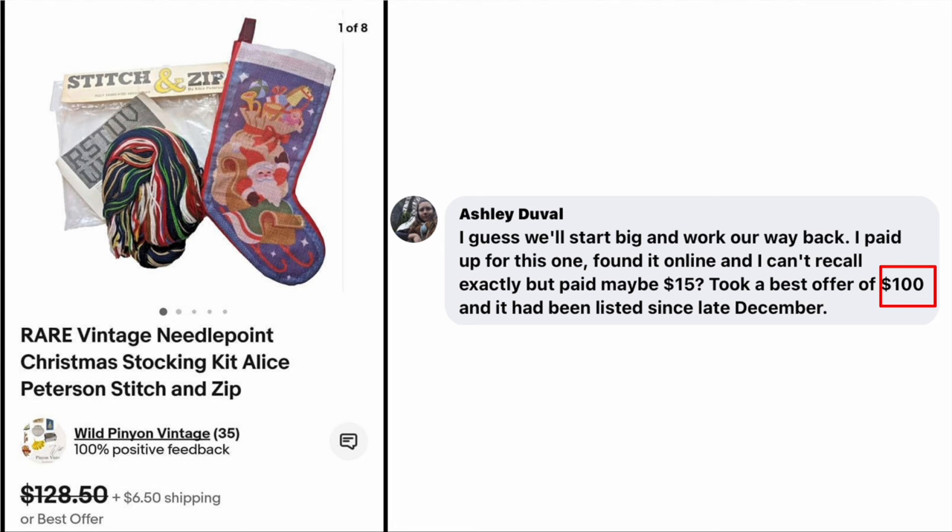Now we've got Ashley Duvall. She says, 'I guess we'll start big and work our way back. I paid up for this one, found it online and I can't recall exactly, but paid maybe $15.' She took a best offer of $100 and it had been listed since late December. The item is a Rare Vintage Needlepoint Christmas Stocking Kit — so here is the evidence that Christmas sells all year. Paid $15, sold for $100.